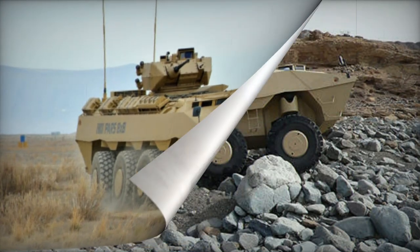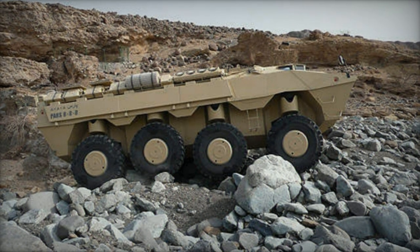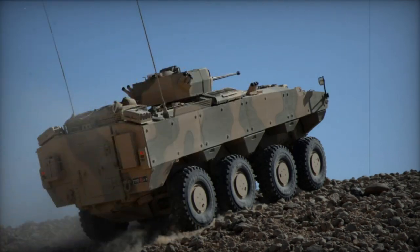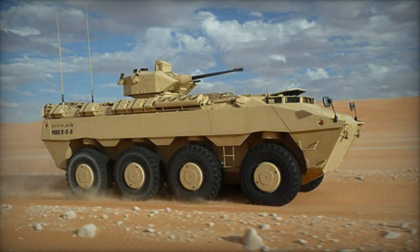Propelled by a Deutz diesel engine producing 530 horsepower, this armored personnel carrier is a member of the PARS family, sharing identical automotive components. FNSS asserts that the vehicle boasts an operational range exceeding 1,500 kilometers without refueling.